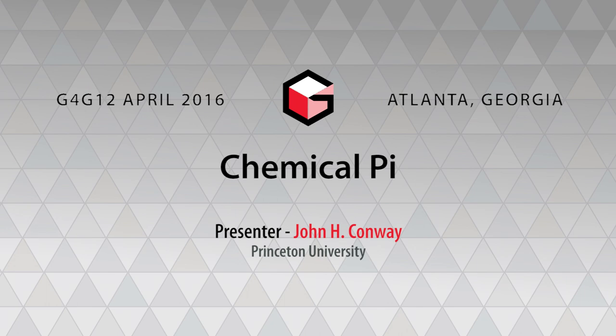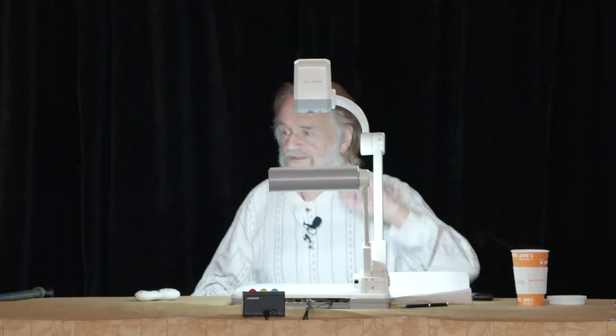It's a great honor to be able to introduce John Conway. Nothing more need be said. John — chemical pi. Okay, so I'll introduce myself. Hi, I'm John Conway.